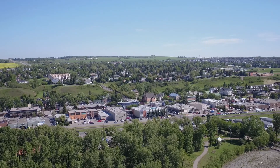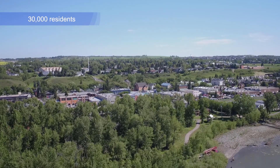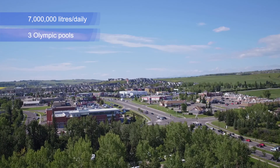The plant treats wastewater for the Okotoks community, roughly 30,000 residents. We treat seven megalitres of wastewater each day, which equals almost three Olympic-sized swimming pools.